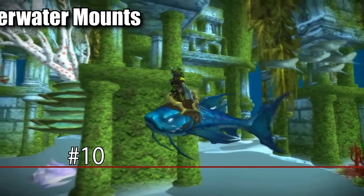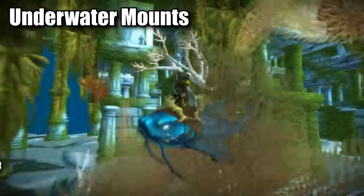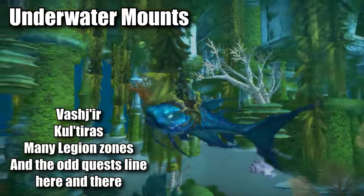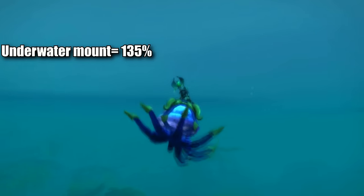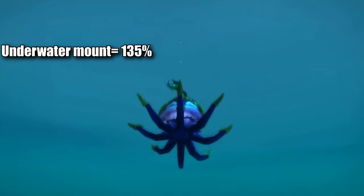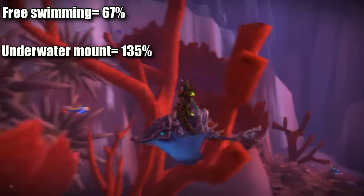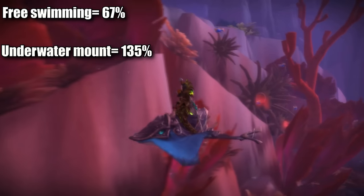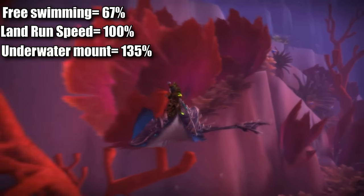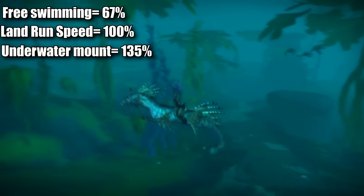At number 10, we'll start off with the underwater mounts. These mounts are useful in the rare situations in which you need to swim underwater, which does come up every now and then. Underwater mounts will give you 135% movement speed while underwater. Without any speed modifiers, you move at 67% movement speed while swimming, so underwater mounts will only make you move 35% faster than normal running, which is absolutely worth using if you need to move anywhere underwater.